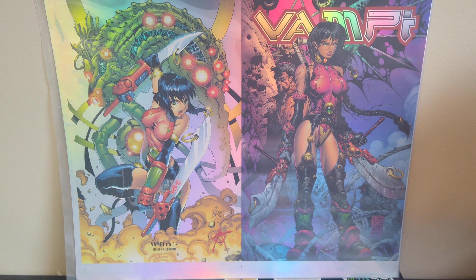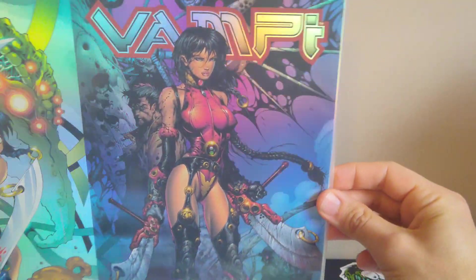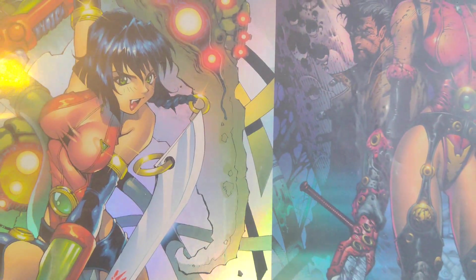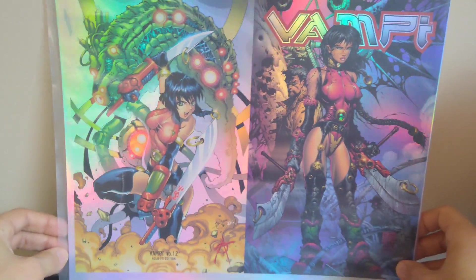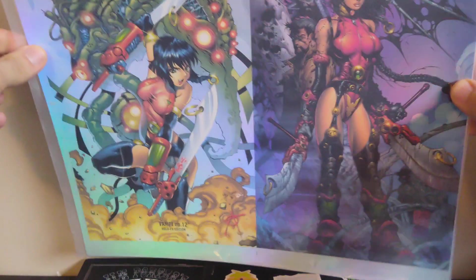This first one is an eBay purchase — it was listed as the artist proof for Vampy 12, this hollow foil cover. It's super shiny. This is the Stephen Platt cover and this is the Warren Lyle cover, I think that's the artist. I've never seen anything like this before. It's just this one uncut sheet with two covers, nothing on the back or anything.